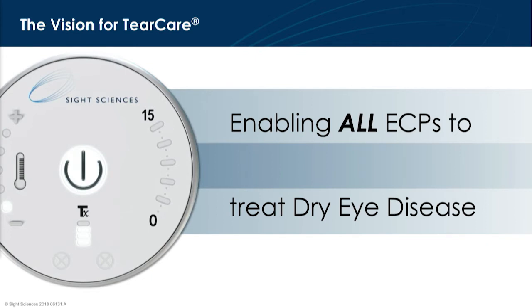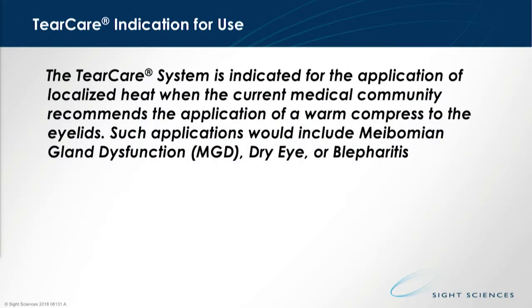Our solution is the TearCare system, and our mission and vision of that TearCare system is really to enable all ECPs to treat dry eye disease. The current indication for use, as it's cleared by the FDA, is indicated for the application of heat when heat is recommended for meibomian gland dysfunction, dry eye, or blepharitis.